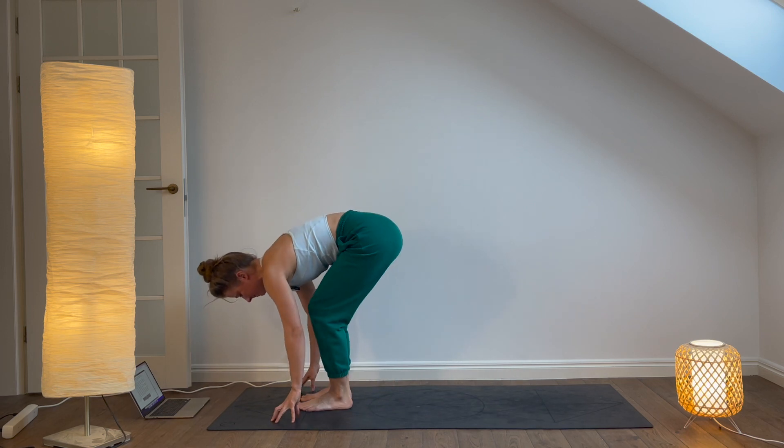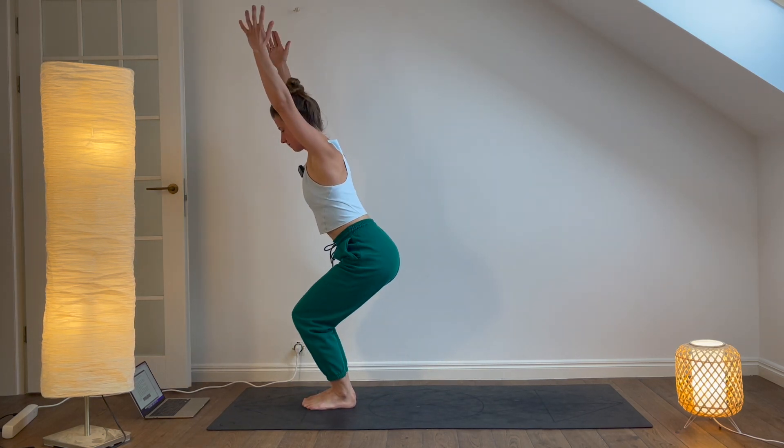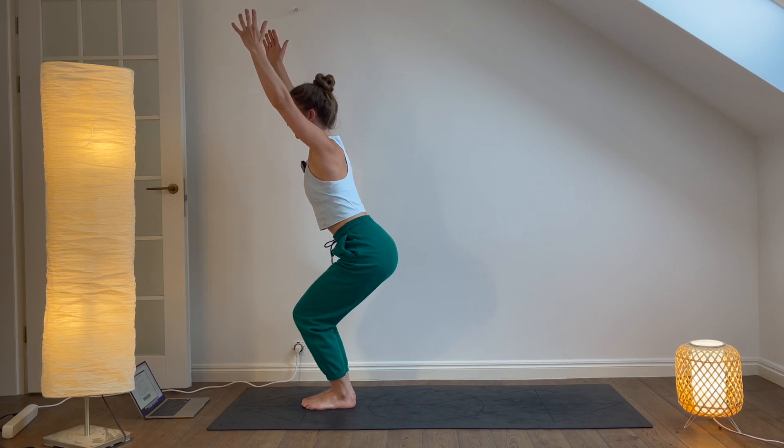Step or jump to the front of your mat. Inhale, reach your arms overhead, coming into chair pose. Sit back into your heels, keeping your knees over your ankles. Hold for five breaths.